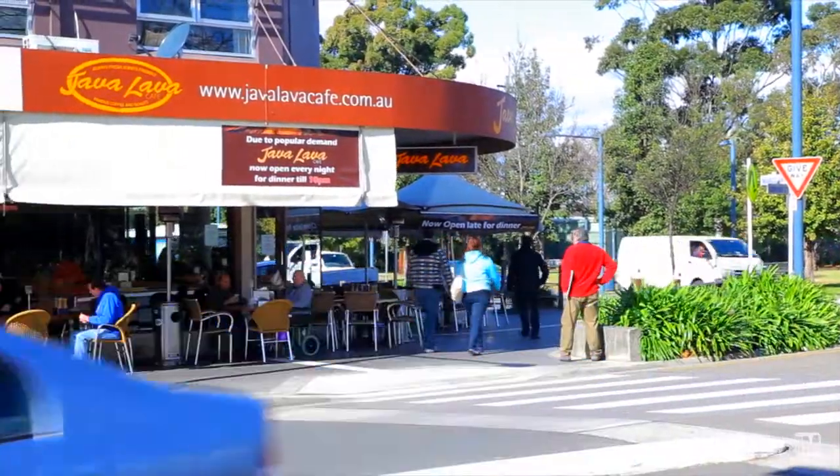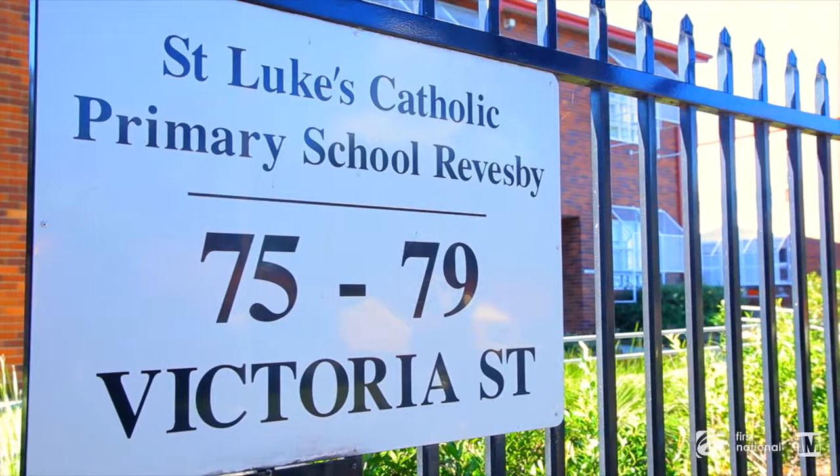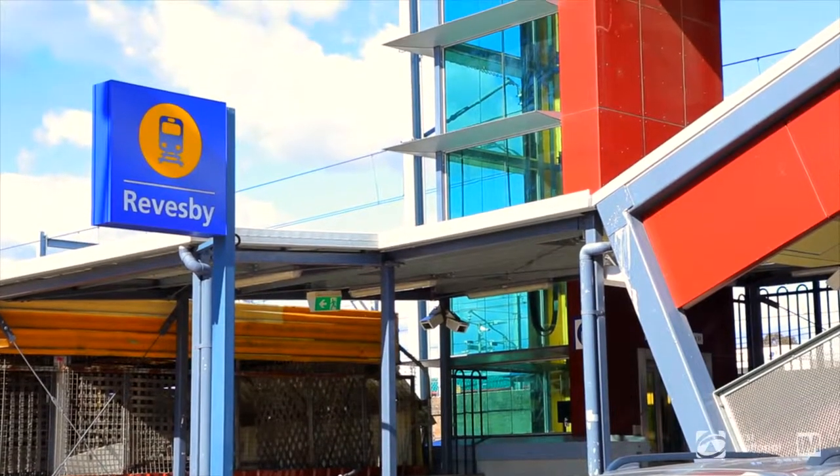Located in a highly sought-after, family-orientated area, within moments to local shops, schools and train station.